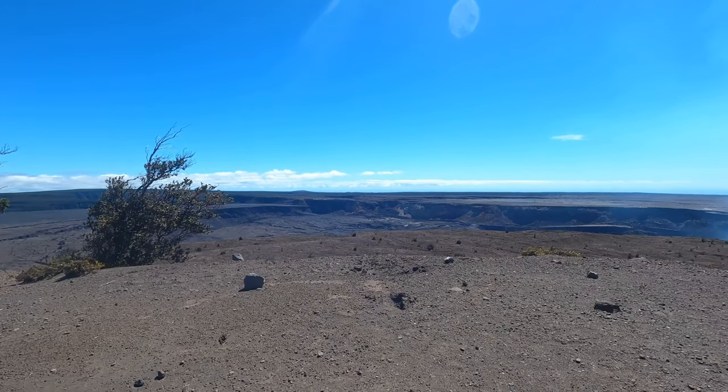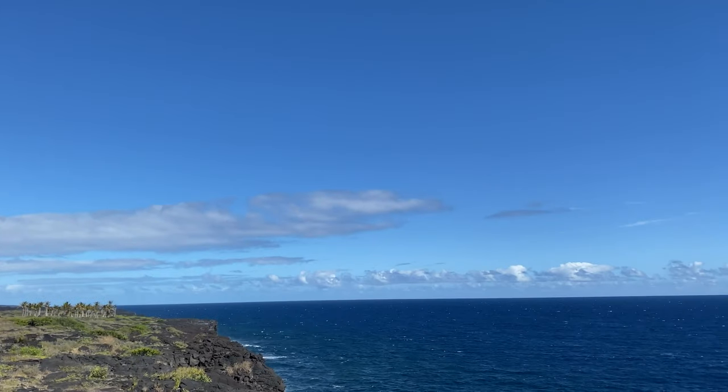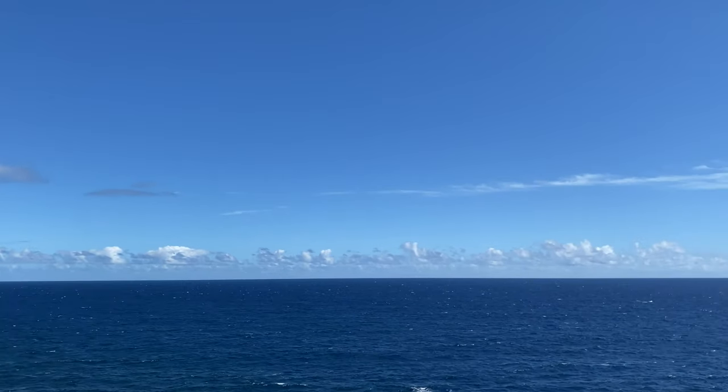We went back into the park at night for some stargazing, and since Kilauea was active at the time of our visit, we got to enjoy the lava glow at night. Seeing Kilauea erupting at night was one of the most incredible things we saw while visiting the Big Island.